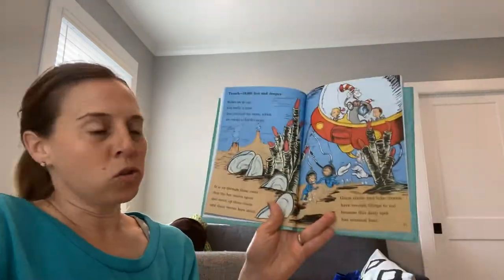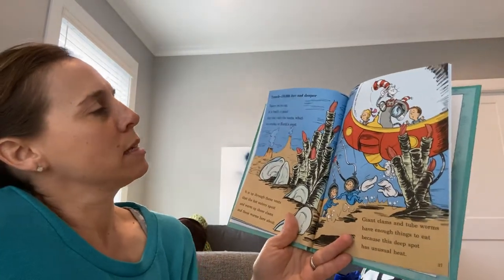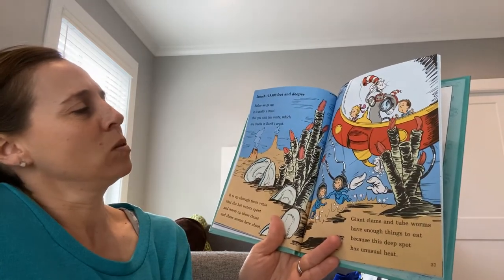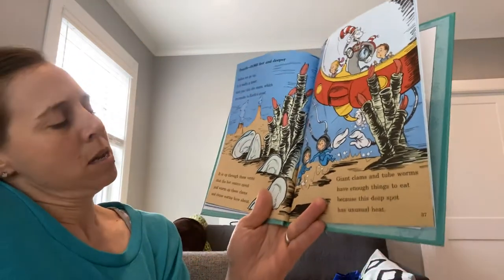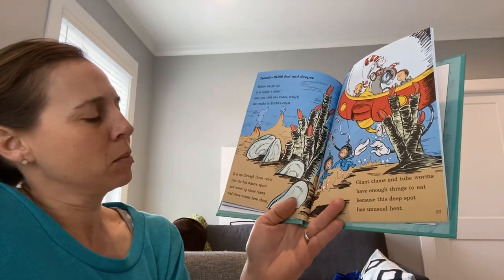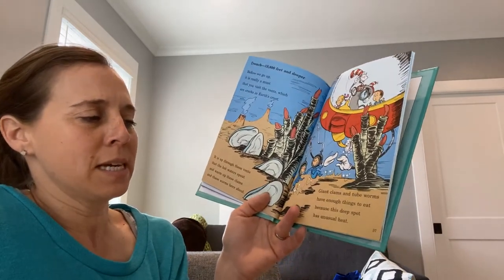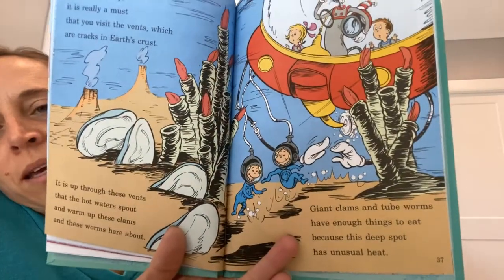Now we're in the trench — 19,800 feet and deeper. Before we go up, it is really a must that you visit the vents, which are cracks in earth's crust. It is up through these vents that the hot water spouts and warms up these clams and these worms here about. Giant clams and tube worms have enough things to eat because this deep spot has unusual heat.